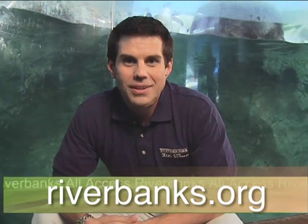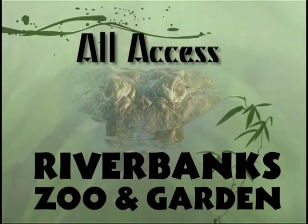To learn more about these birds and all the animals that call Riverbanks their home, simply log on to riverbanks.org. I'm Tyler Ryan. Thank you for joining us for this All Access Riverbanks. We'll see you soon.